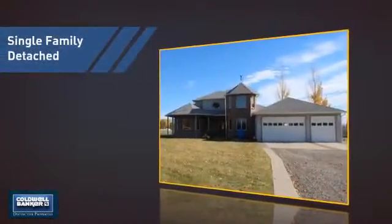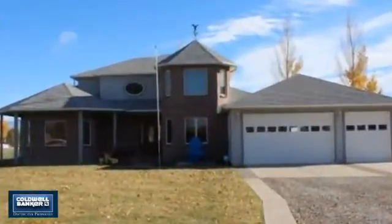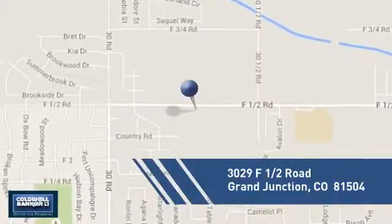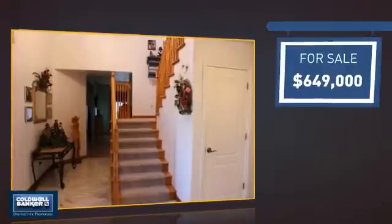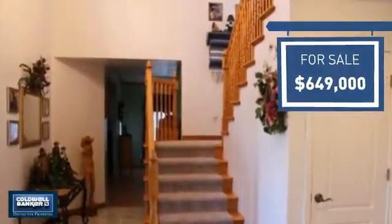This detached home is a great choice for families who want the privacy of their very own lot, and it's located in this area. Currently listed at just under $650,000, it offers an excellent value for the area.